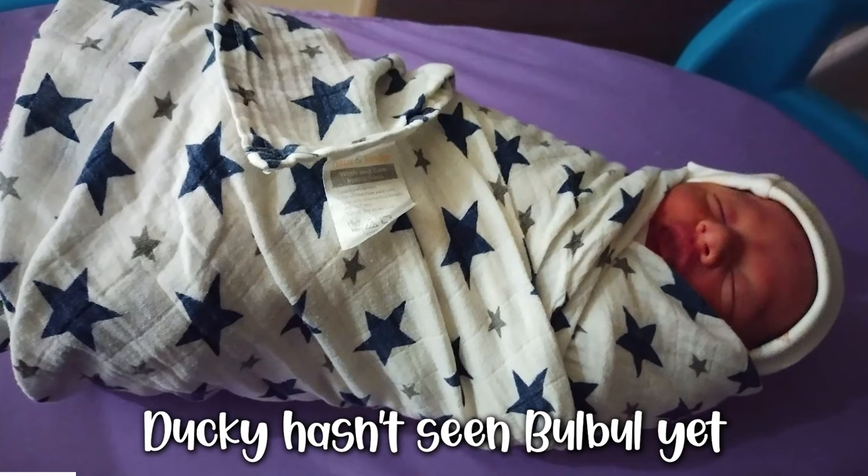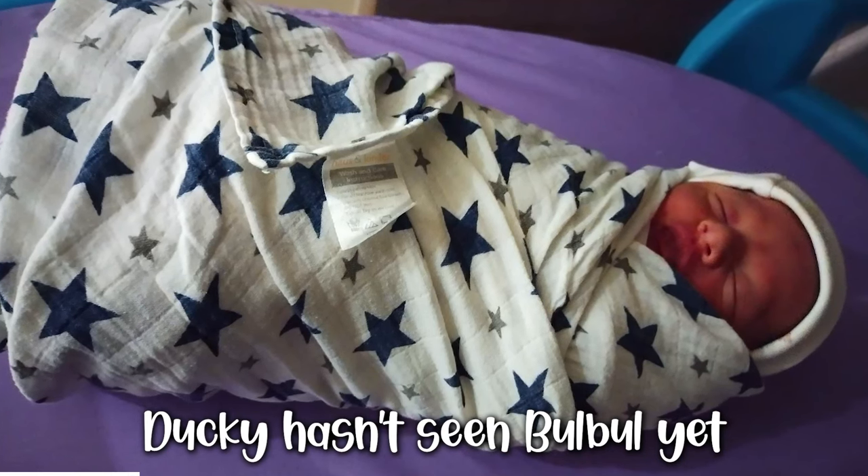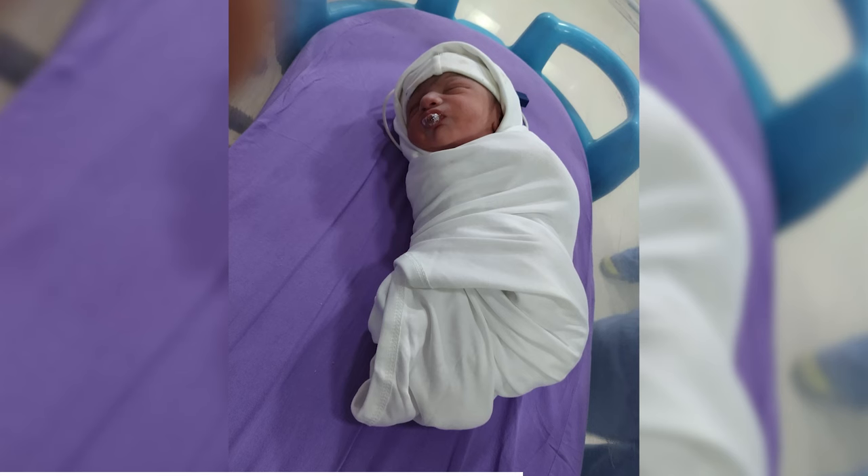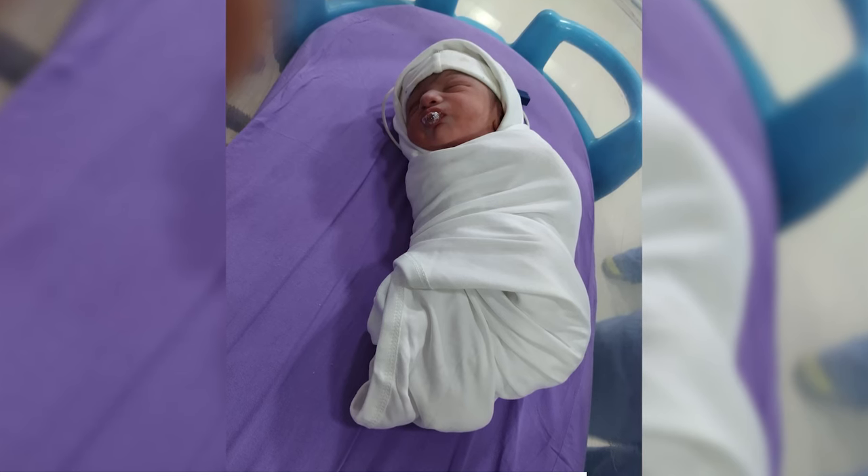We decided that Ducky was too young to come to the hospital, see us, and then go back home without me. So Ducky doesn't know about Bulbul's arrival yet. I haven't seen her in the last two days, and when we're discharged we'll go home, talk to her about it, and see what happens. I'll keep you updated in a few weeks on how that goes.